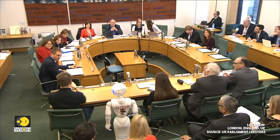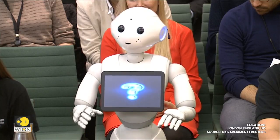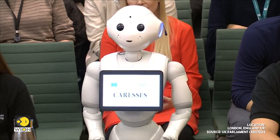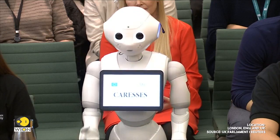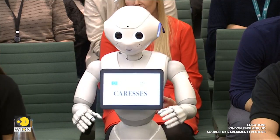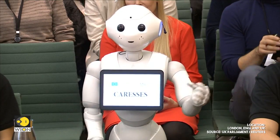What is your role at Middlesex University? Another robot similar to me, but with different software, is part of an international three-year research project called Caresses. The project will expand my capabilities and aims to reduce pressure on healthcare services. It also has the potential to boost independence, reduce loneliness, and improve the quality of life among elderly people.